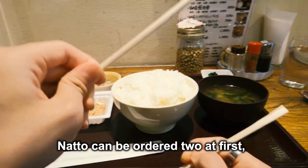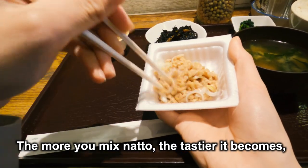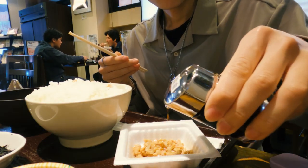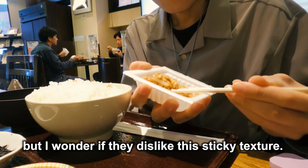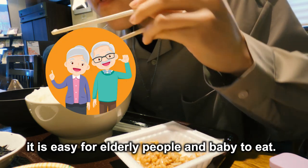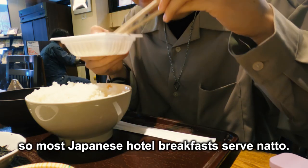Anyway, let's eat. Itadakimasu! Natto can be ordered two at first, and refills can also be ordered two at a time. First, I order crushed natto and sesame natto. This is crushed natto — the more you mix natto, the tastier it becomes, so mix a lot. It is very sticky. Many Japanese people do not like natto; I wonder if they dislike this sticky texture. And this is very tasty. Crushed natto is mainly used for natto rolls, and because the grains are fine and easily digested, it is easy for elderly people and babies to eat. If you come to Japan and want to eat natto, hotel breakfasts are a great place to start, as most Japanese hotel breakfasts serve natto.